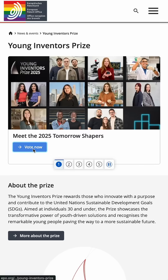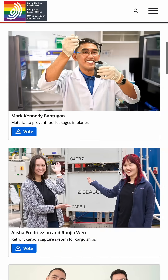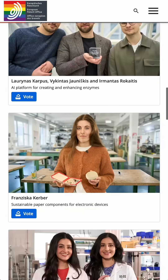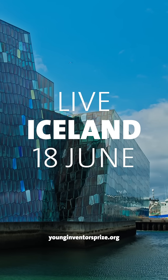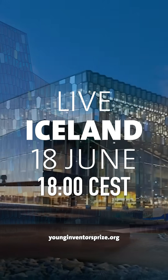These innovative young minds are going to be the ones that shape our future, and you can check out all the inventors online and even vote for your favourite in the People's Choice. You can be one of the first to find out who wins this year's special prizes, including the People's Choice Prize, during the live ceremony on the 18th of June at 6pm Central European Standard Time. Make sure you tune in right here on my YouTube channel.